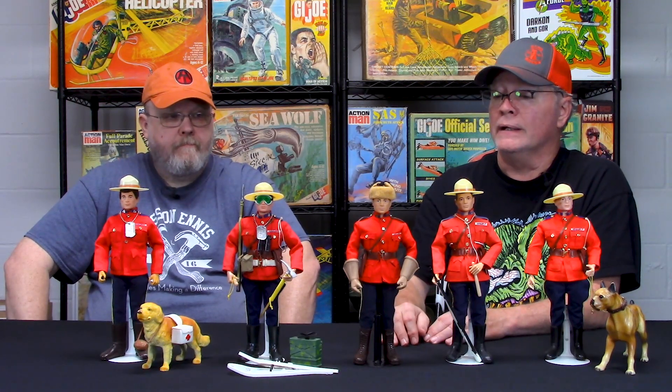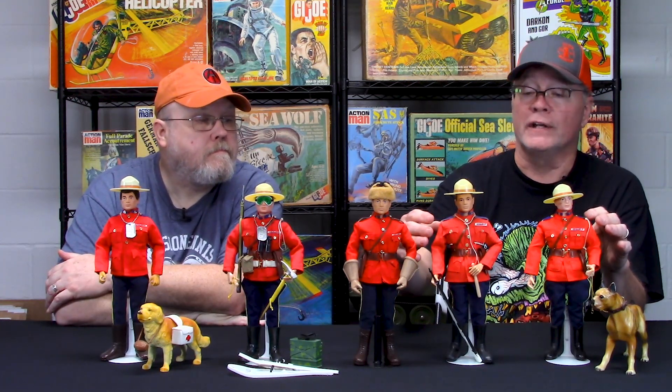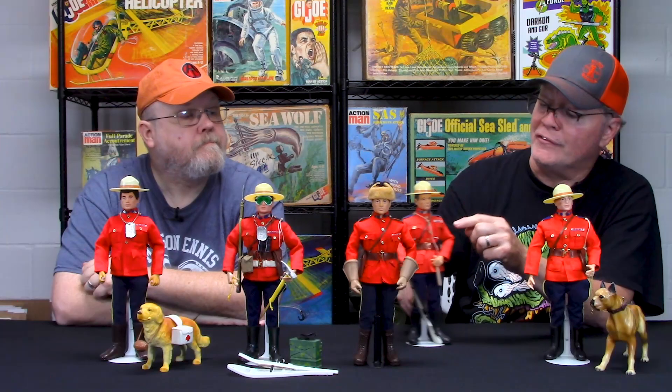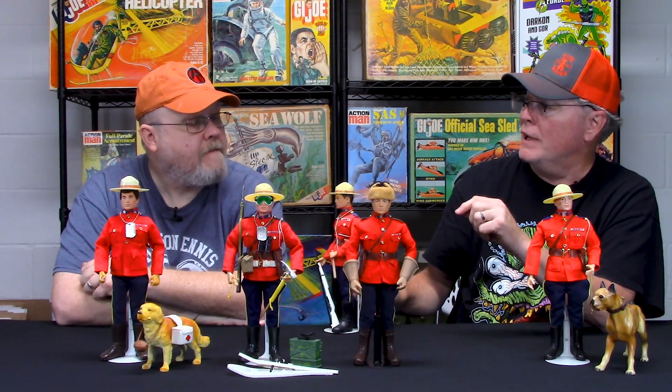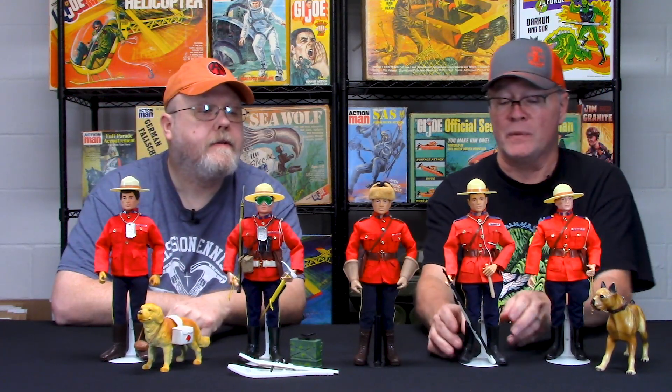The fabric on the Hasbro jacket is a little bit better quality than some of the Action Man ones. Looking at two Action Man sets here, you can see the fabric is much, much thinner. The buttons are also a lot thinner — very flat, almost a stamped flat button — whereas the Hasbro buttons are much more pronounced. That's one of the key differences, especially on later Action Man versions.